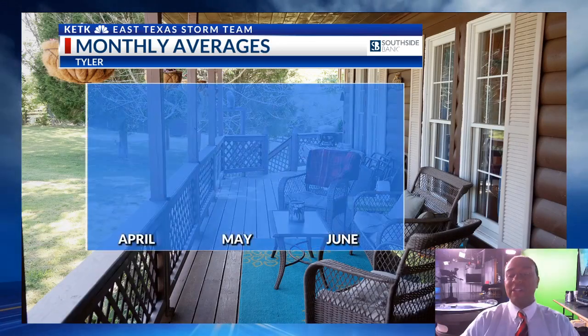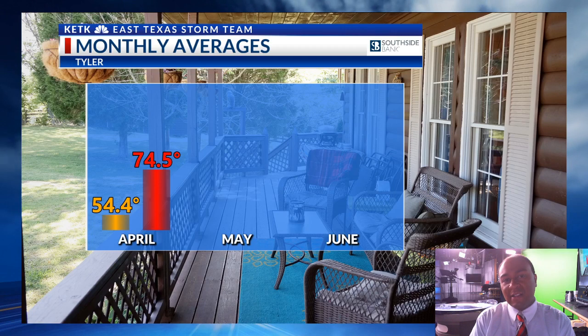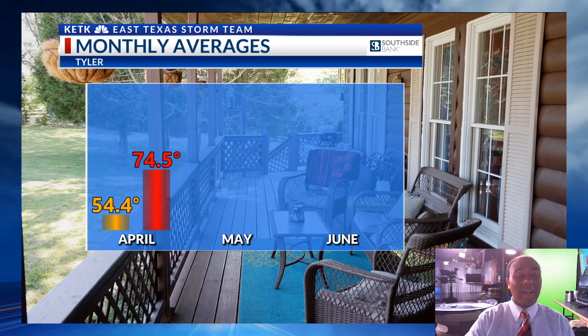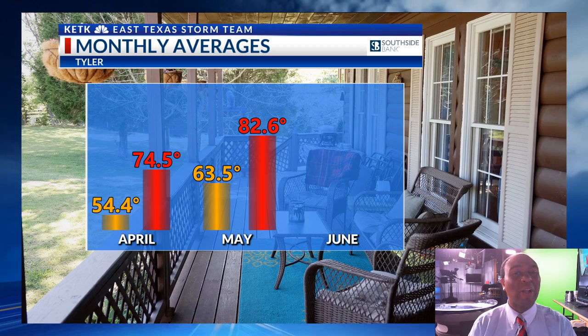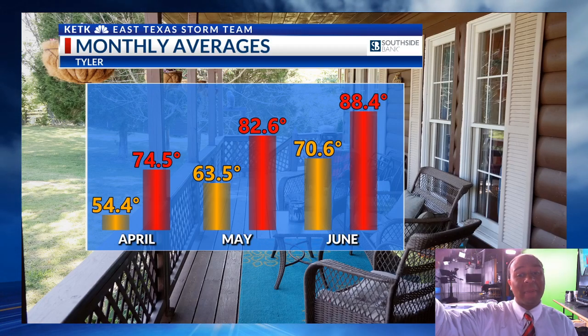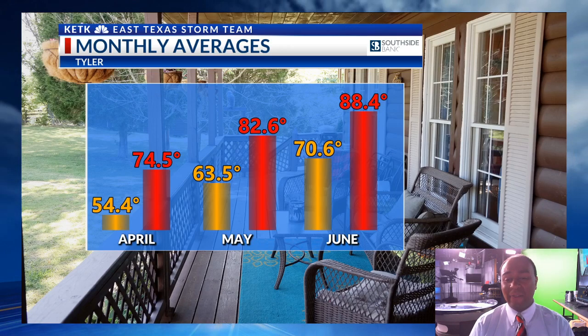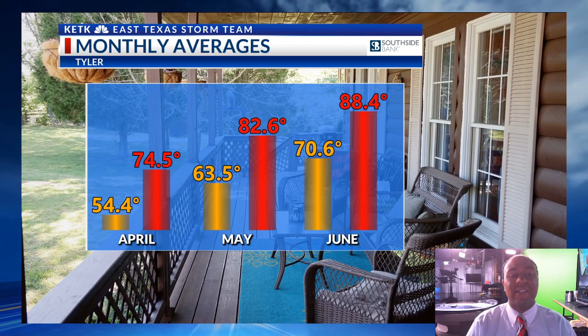I want to leave you with how temperatures look over the next several months. These are the monthly averages based off climatology going back 25 to 30 years. Using Tyler as an example — fairly uniform for the Longview and Lufkin area as well — the morning low temperature average in April is around 54 degrees and the afternoon high average is around 75. In May, the morning low jumps almost 10 degrees into the low 60s, and the afternoon high average is around 83. Then in June, it really jumps up to around 70 degrees for the morning low, and afternoon temperatures approach the upper 80s and come very close to 90 degrees. So we're definitely going to continue to see very warm conditions prevail.